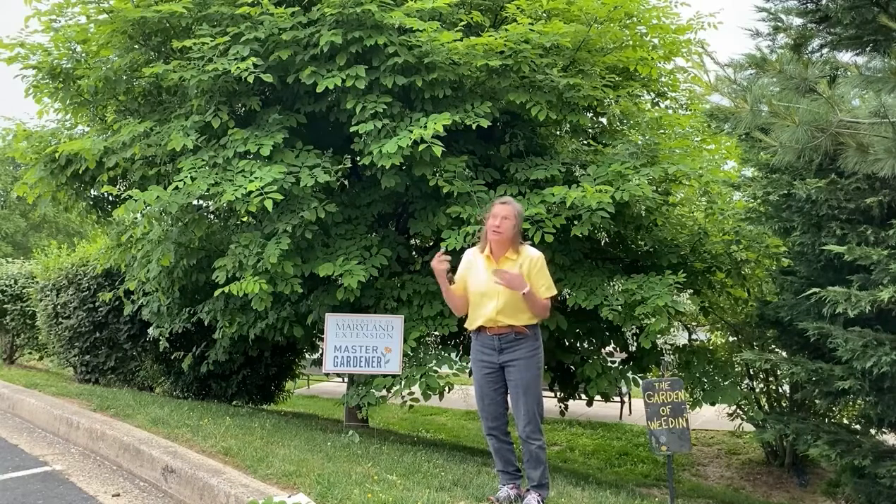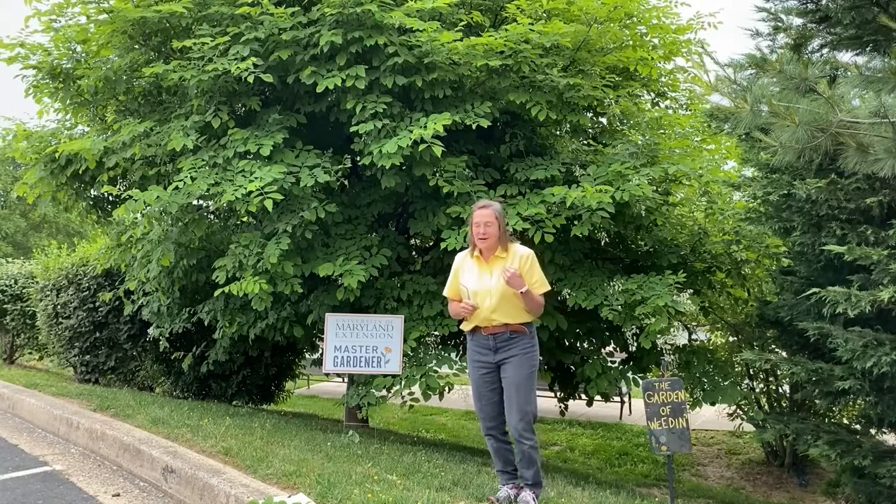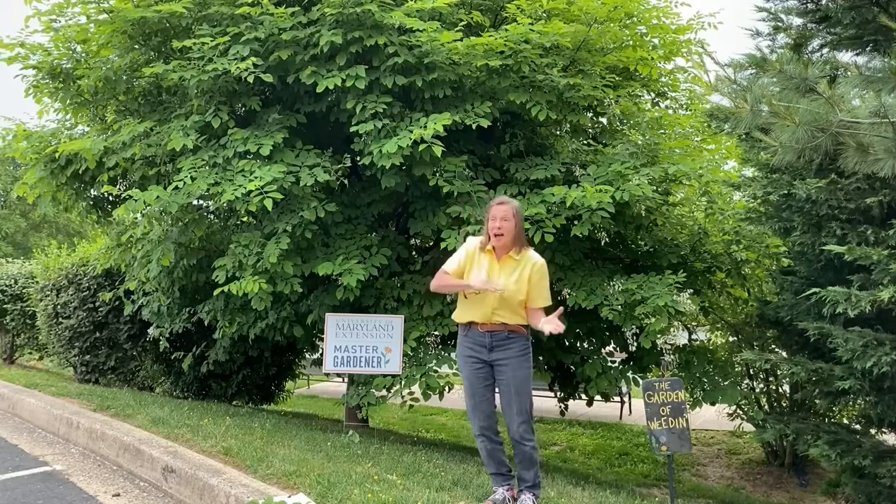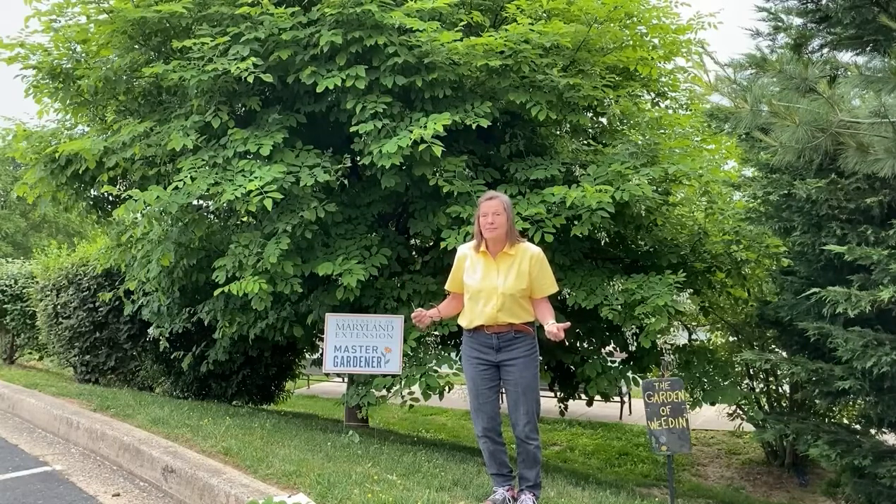Let's talk a little bit about it. Cladastris lutea used to be the species name; it's now Kentuckia. The species name refers to the fact that it's native to Kentucky, Tennessee, northern Georgia, and it's found in those places in moist coves, alkaline soil. It can be in sun or shade, so the root system is somewhat adaptable.